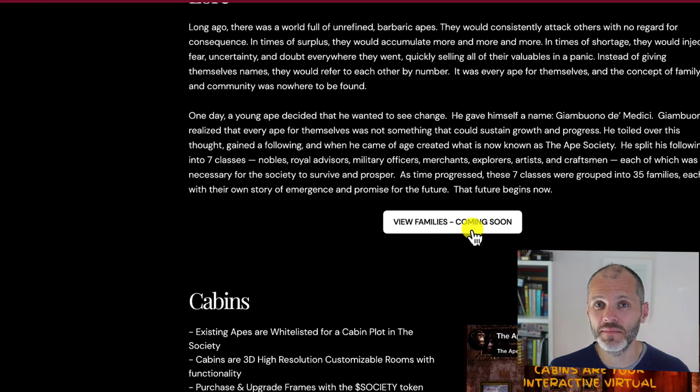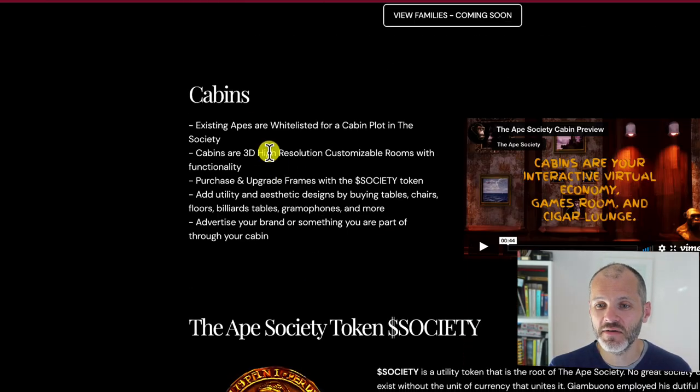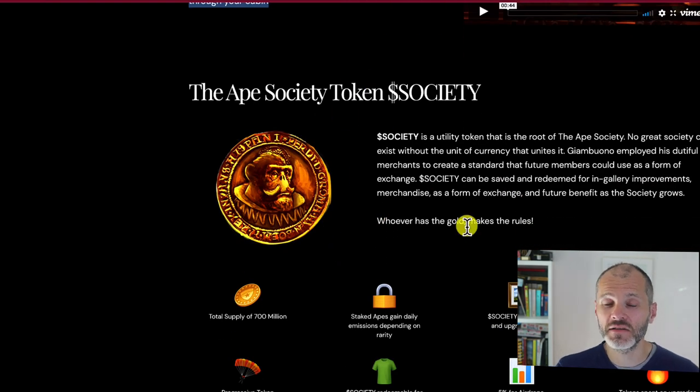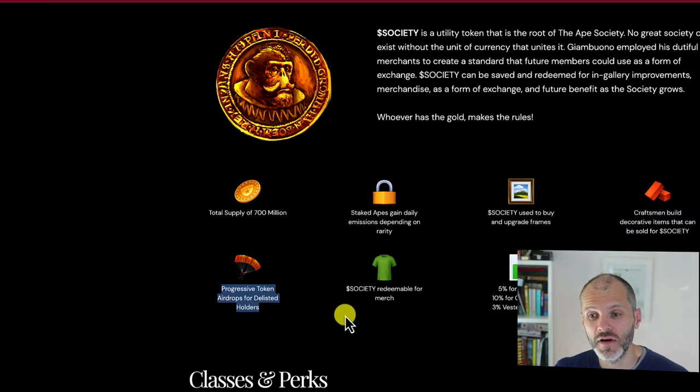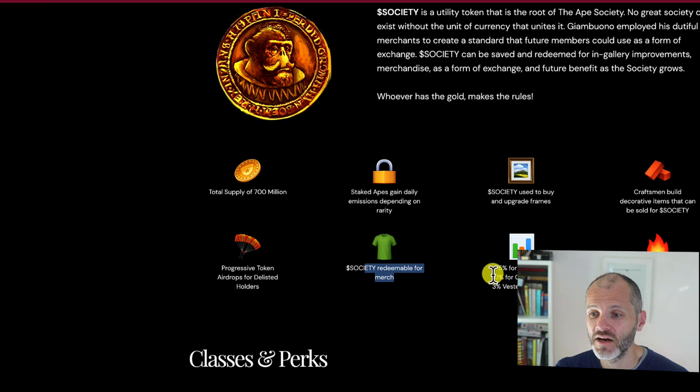You can also read all about the families — there are families within the 7,000 apes collection — and there's a video explaining exactly what cabins are and what they do. For the Society token use cases: there are 700 million Society tokens. You earn Society by staking your ape inside a cabin. You can use it to buy and upgrade frames, and once you upgrade your frame, you can earn even more Society. The Ape Society has also partnered with other NFT projects on Cardano, and you'll be able to stake those other projects within your frame as well. You can also sell your Society for decorative cabin items, and there are potential airdrops and merch releases planned.